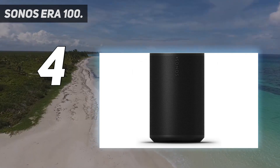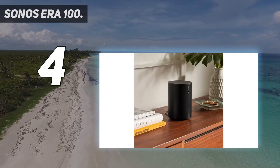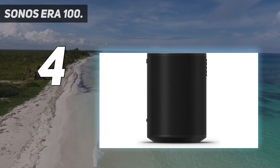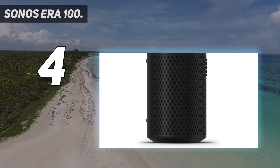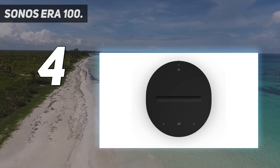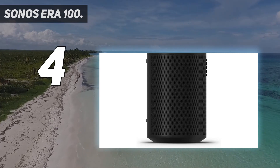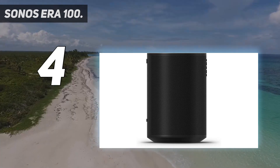One of the best additions to Sonos's latest Wi-Fi speakers is the inclusion of Bluetooth as an alternative means of portable listening. Unlike the Sonos Move or Roam, though, you'll need to have the Era 100 connected to a power source at all times. We're also excited to see the return of Alexa-powered voice controls and Sonos's own voice controller tool, but the lack of Google Assistant makes us a little sad.